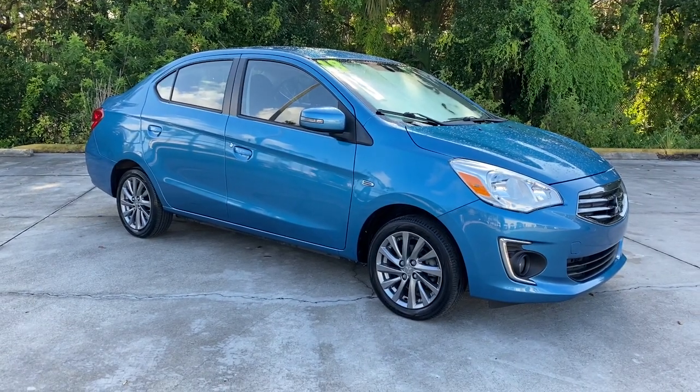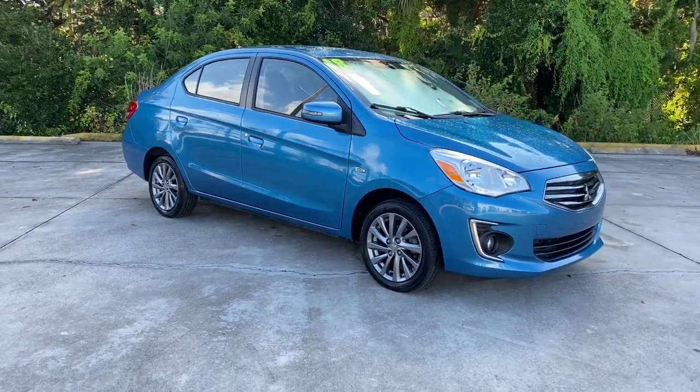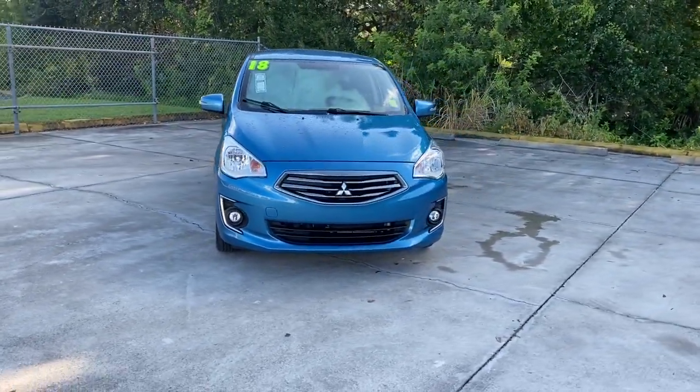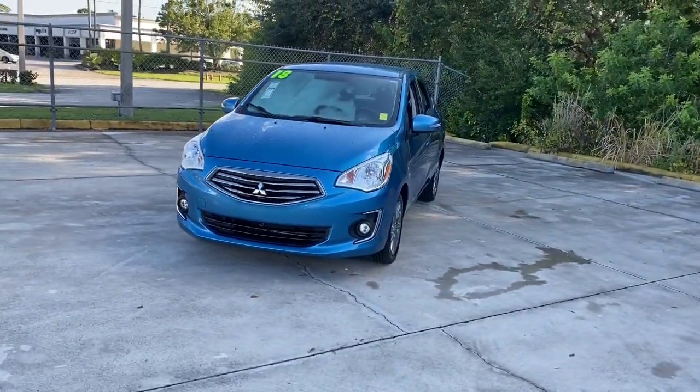Here is a wonderful 2018 Mitsubishi Mirage G4. With less than 35,000 miles on the odometer, this vehicle provides excellent value.